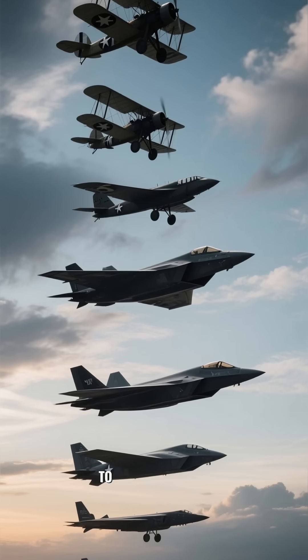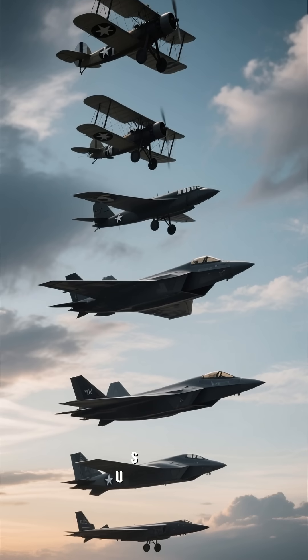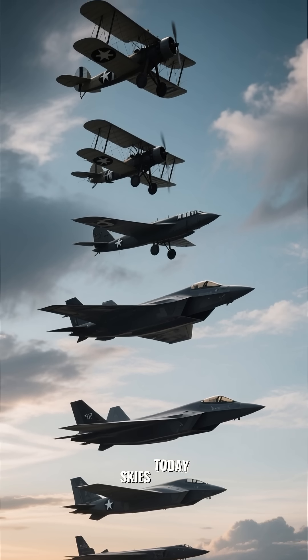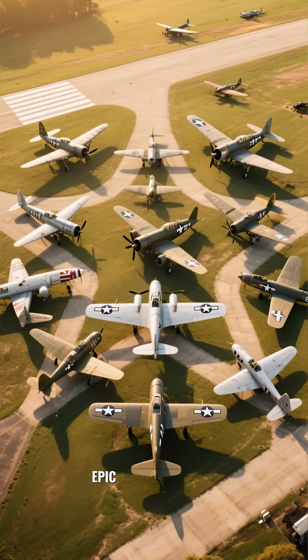From canvas wings to supersonic jets, U.S. military airplanes have shaped history and continue to lead the skies today. Subscribe for more epic aviation stories.